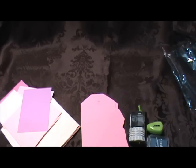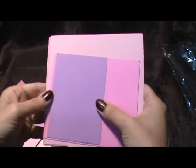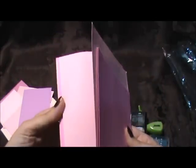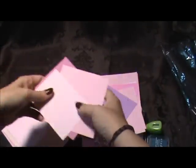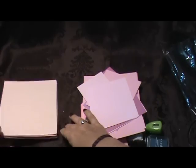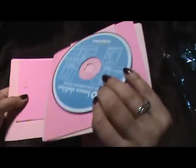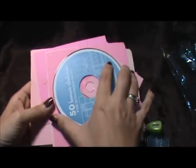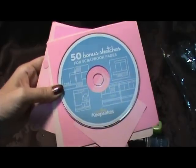I think you gave me every pink piece of paper you have — I guess you don't use pink! There's all these different pinks, and some patterned ones — oh that's pretty. And there's a CD in here — oh, sketches! That's actually a good idea. I have a book of sketches and I really haven't followed any of them, but that's a good idea. I like that.